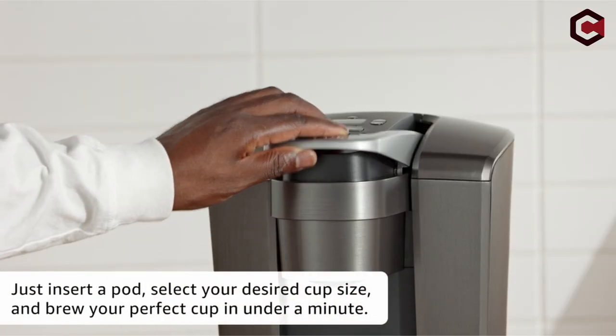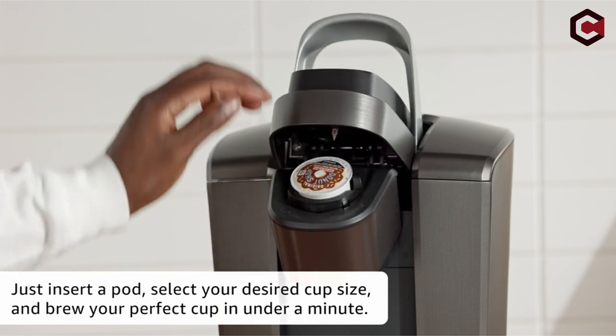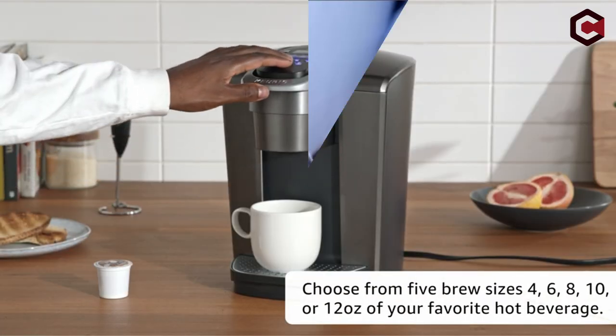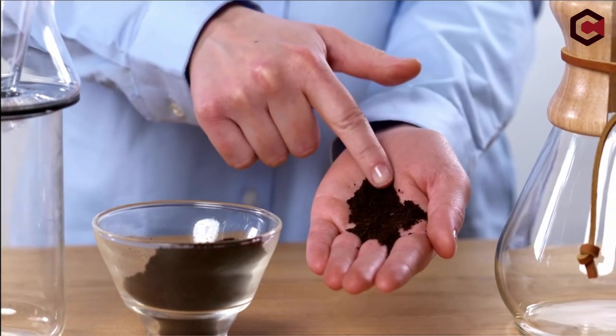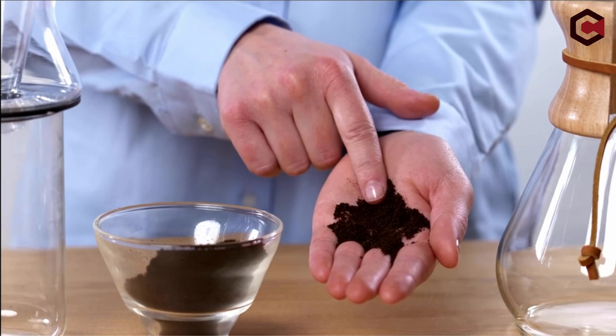Coffee aficionados who enjoy a fresh cup of coffee every morning are frequently frustrated by the size and cost of typical coffee makers. A large coffee machine can take up valuable counter space in small apartments or dorm rooms. Fortunately, there are numerous small coffee makers on the market intended to fit in small places while still producing a tasty cup of coffee.